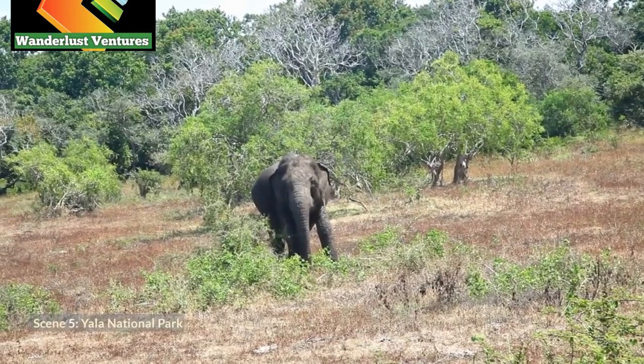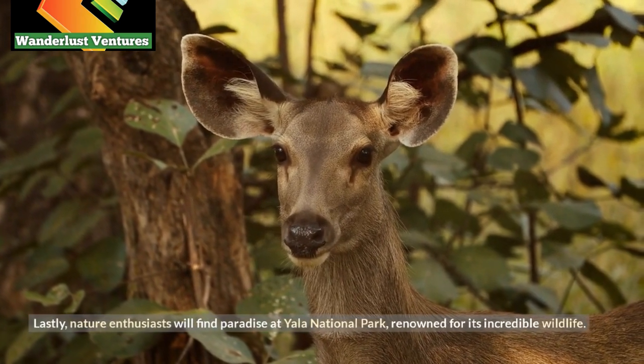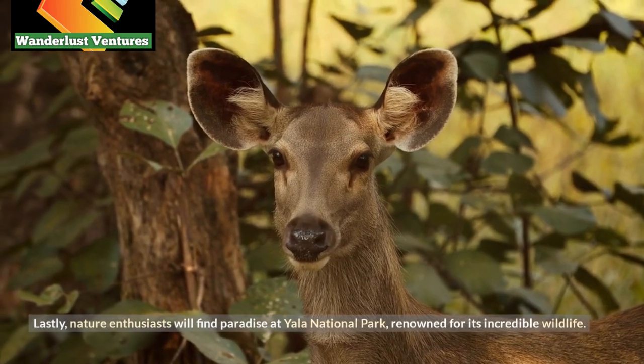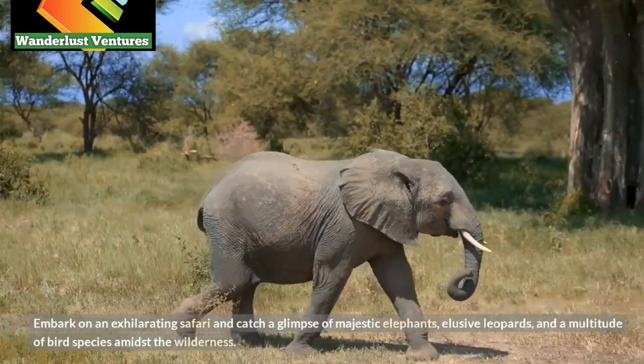Scene 5: Yala National Park. Lastly, nature enthusiasts will find paradise at Yala National Park, renowned for its incredible wildlife. Embark on an exhilarating safari and catch a glimpse of majestic elephants,